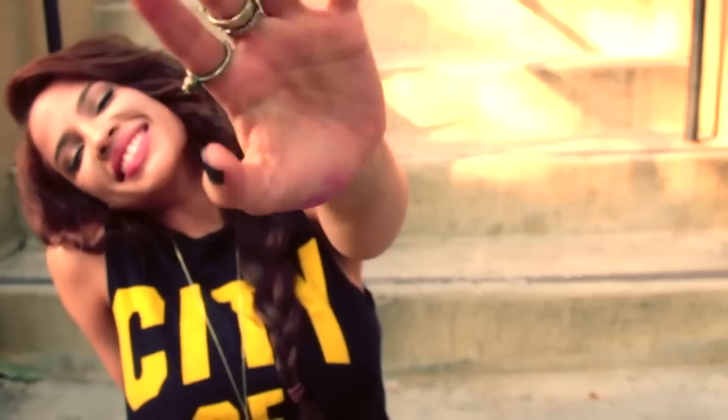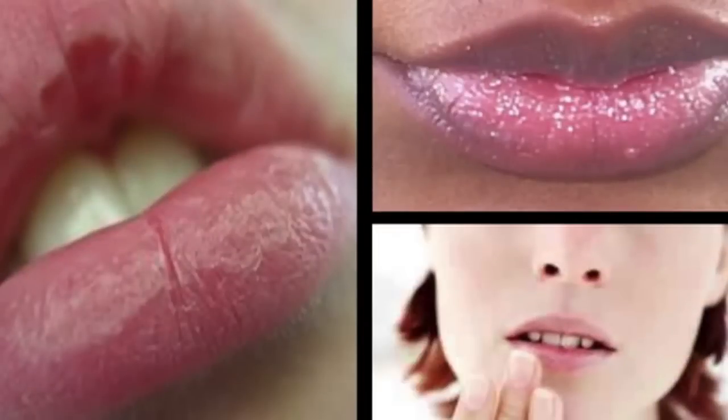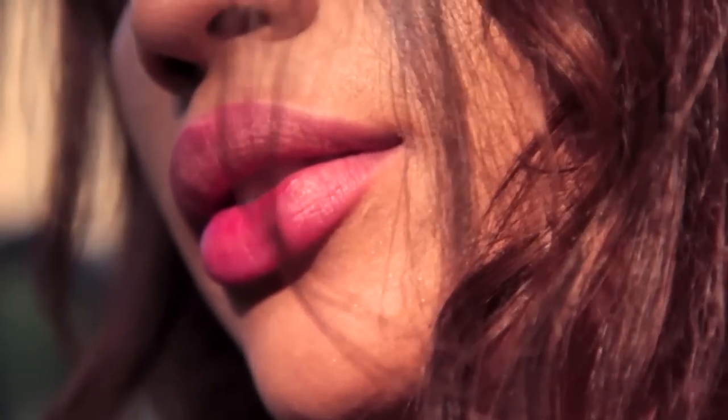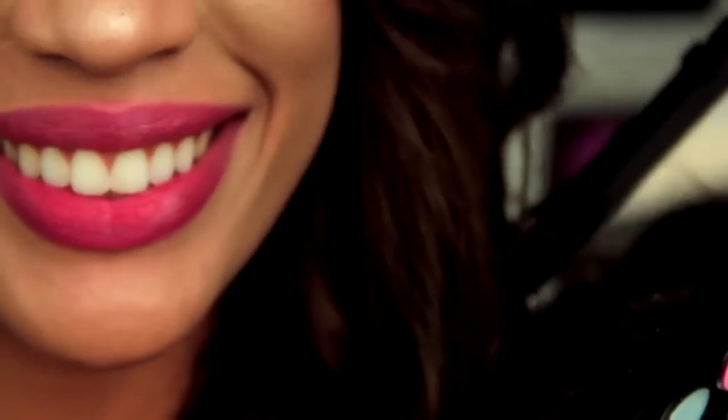Hey, it's Andrea, welcome back to my channel. Fun fact for you today: soft rosy pink lips are actually a sign of youthfulness, proper health, and proper hydration. That's why pale lips or dry discolored lips are a huge complaint amongst a lot of people. In this video I'm going to show you how to restore, protect, and enhance your natural lip color.